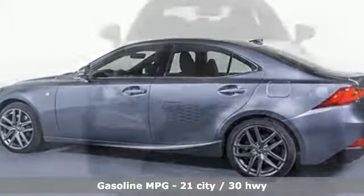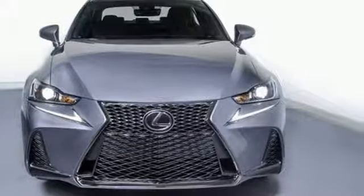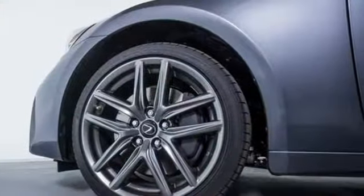Streaming audio, dual zone climate control, power heated mirrors, power sliding and tilting sunroof, automatic transmission, gas pressurized shocks.